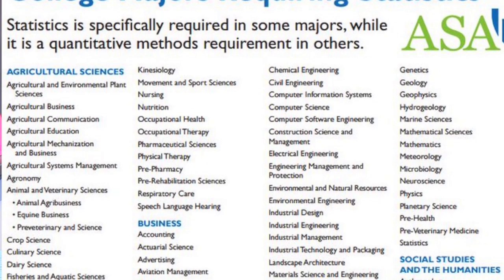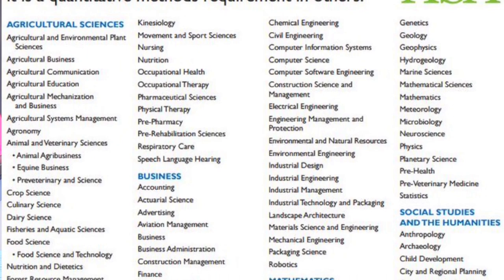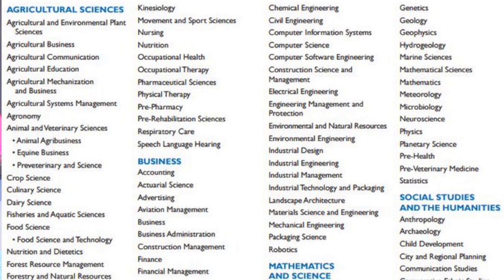AP Stats is super important. There are so many majors in college that require you to take statistics and I would be teaching statistics over a full year where most colleges just do it in a semester. And since it's a very different type of math, it's much more valuable to have it being taught over a full year instead of a semester.